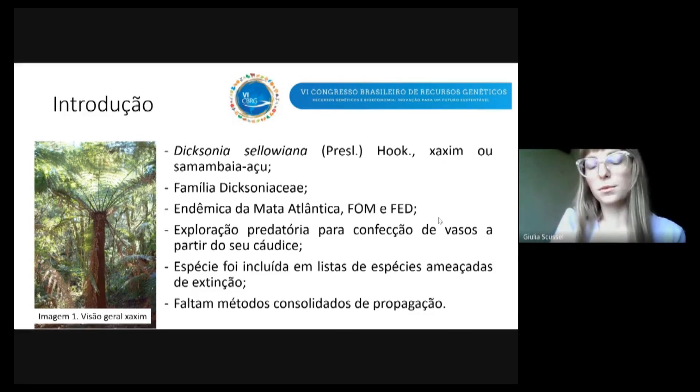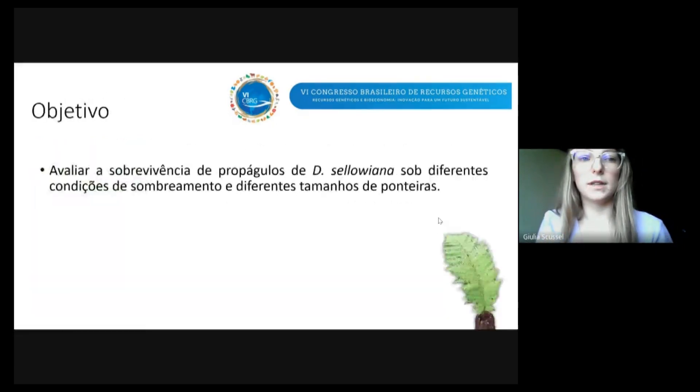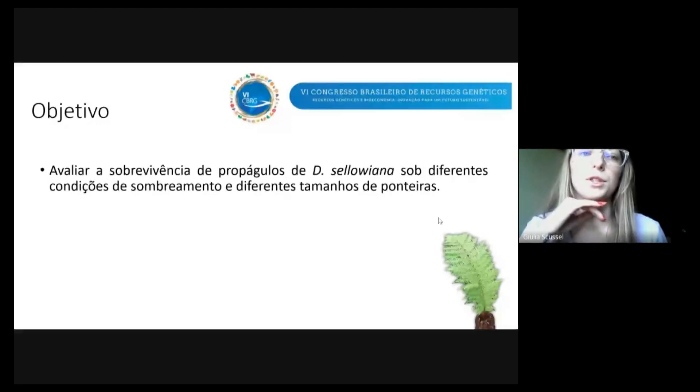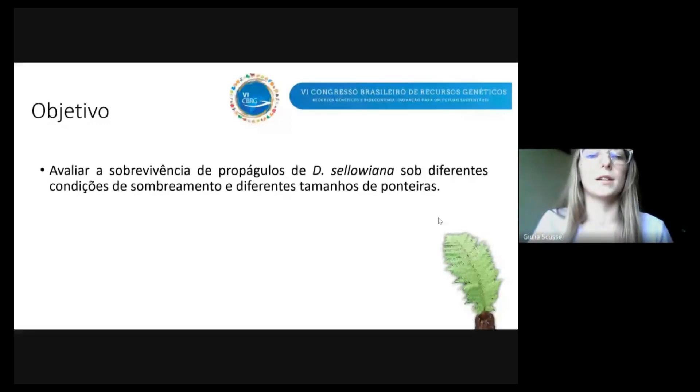Diante de todo esse contexto, faltam métodos consolidados de propagação na literatura. O objetivo do trabalho é avaliar a sobrevivência de propágulos de Dicksonia sellowiana de diferentes condições de assombreamento e de diferentes tamanhos de ponteiras.